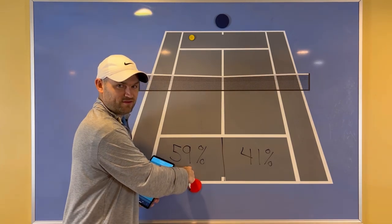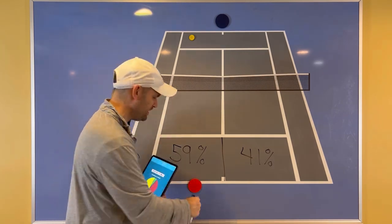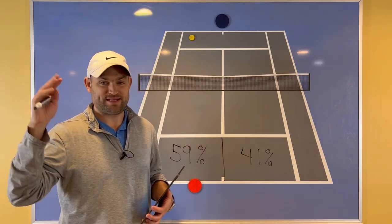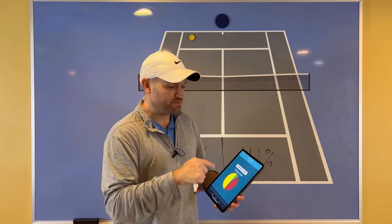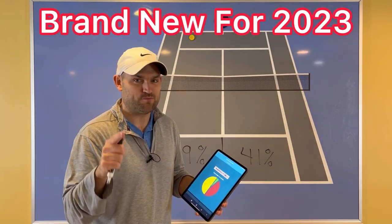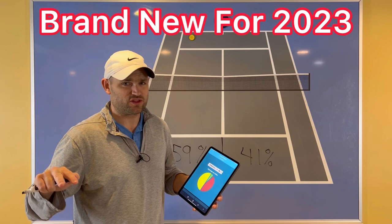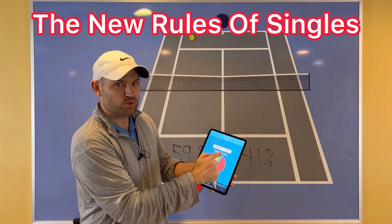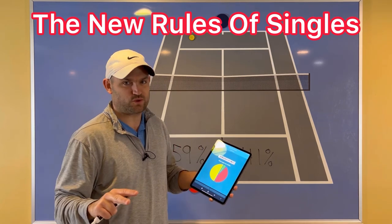When I found out that 59% of forehand winners are being struck from the ad side of the court as a righty, it absolutely blew my mind. I learned this from the newest online solution to help you win more singles matches, all based on the latest data coming out of the pro tours. It's called The New Rules of Singles — brand new for 2023.